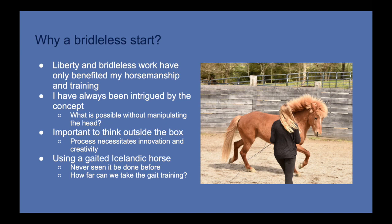Bridleless starts have become more common in the broader horse world. Several trainers have done bridleless starts and won big competitions, from Mustang makeovers to placing high in freestyle competitions around the United States. To my knowledge, I have never encountered someone doing this with a gated horse or an Icelandic horse. It doesn't mean it hasn't been done, but I don't know of someone who has recorded it and shared that knowledge. So the question was: why not me? Why don't I just try it and share that experience with my community?